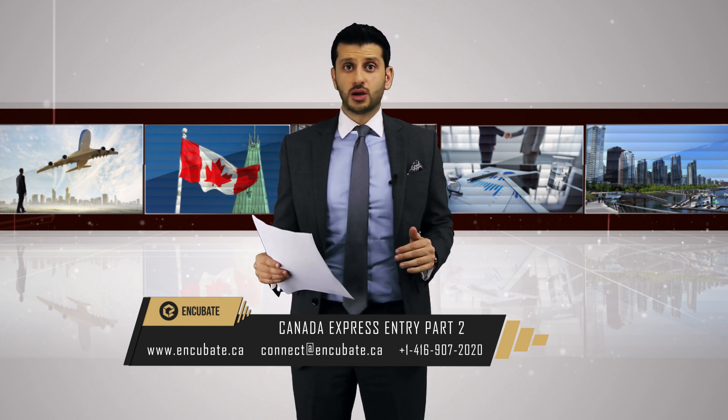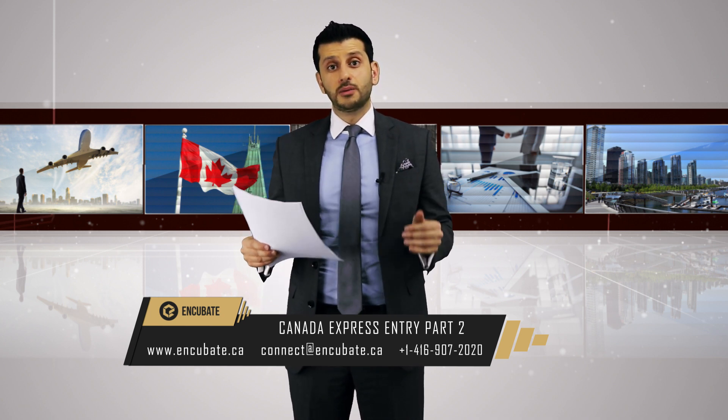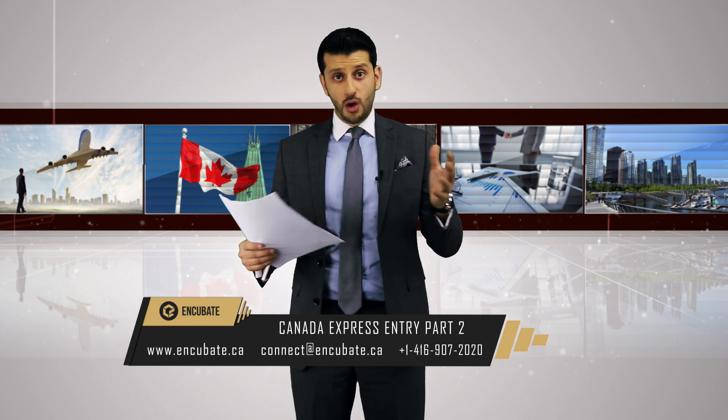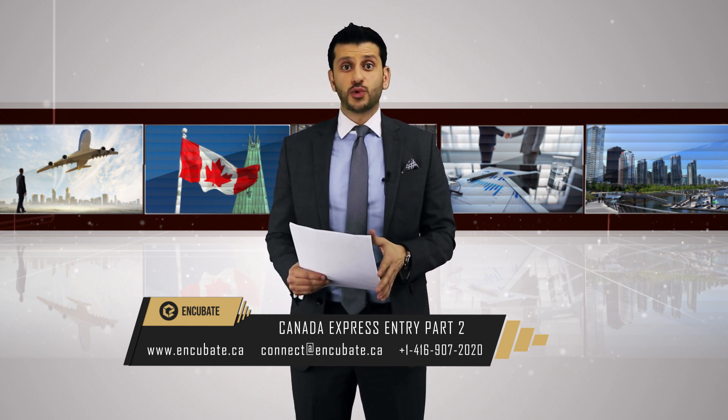If you have any questions about Express Entry and want us to run your assessment — to see what CRS score you can have, or to look at different scenarios based on your English or French language command — we're more than happy to help. We can also assess you and your spouse to determine who should be the principal applicant. We have enough experience with the Express Entry system to confidently guide clients on entering the pool and their chances of receiving an invitation to apply and eventually applying for permanent residency. We hope this was beneficial — thank you.